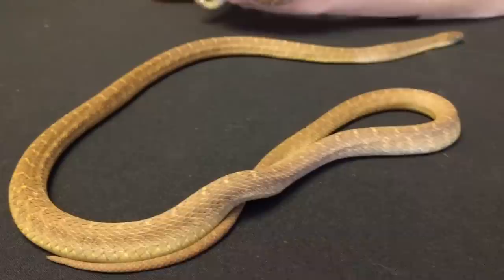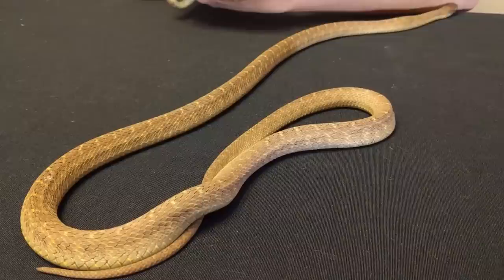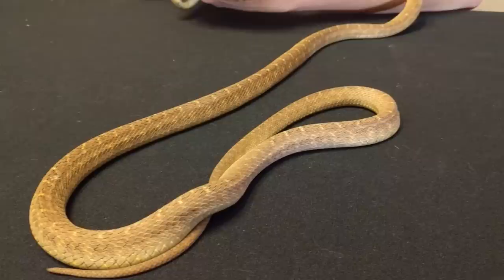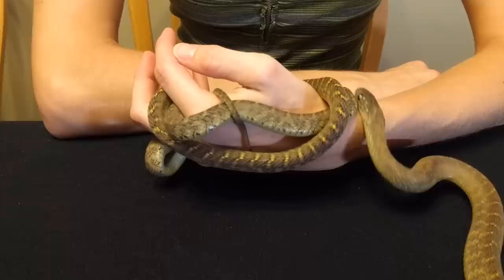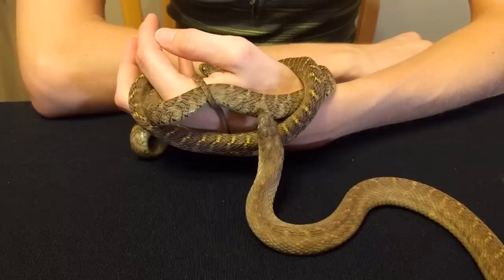The feeding is easy as long as you have appropriately sized bird eggs. Adults can eat quail eggs, which are available at most Asian food stores. But baby egg-eating snakes will only eat finch or canary eggs, which are much harder to come by. A lot of people actually raise their own finches and let them lay eggs in nests to use as food for the babies.